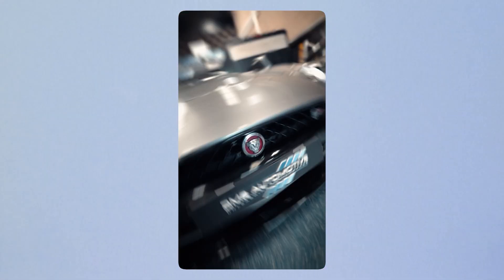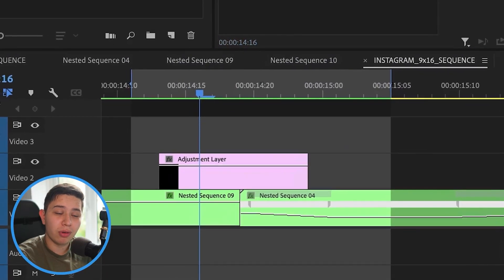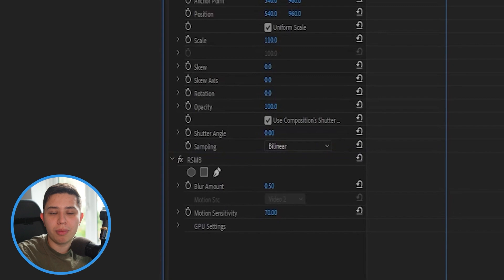Another plugin I love — honestly the best purchase I ever made — is Real Smart Motion Blur (RSMB). Ever since I started doing speed ramps and motion graphics that needed motion blur, I've used RSMB. You could open things in After Effects and add pixel motion blur, but that's such a long process. With RSMB I can do it all inside one software. It has been a game changer for my videos. However, it is very taxing on Premiere Pro — I get a lot of crashes during rendering. As a result, RSMB gets four out of five motion blurs.